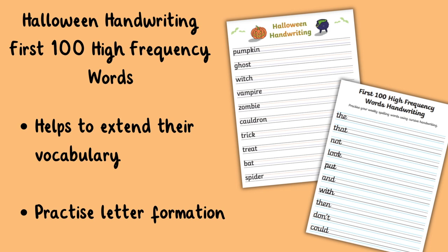We also have our first 100 high frequency words handwriting worksheets which is a great opportunity for children to practice their letter formation. I hope that you have found this video useful and I look forward to sharing even more resources with you that you can use in the classroom. Thank you so much for watching and we'll see you soon. Bye!